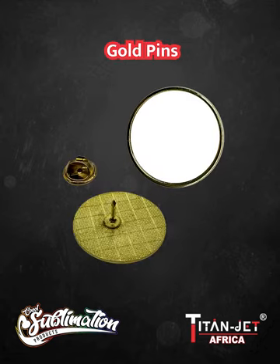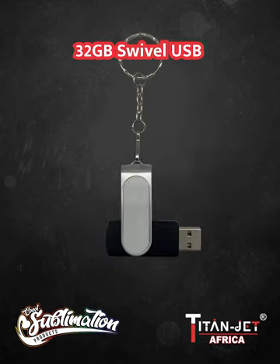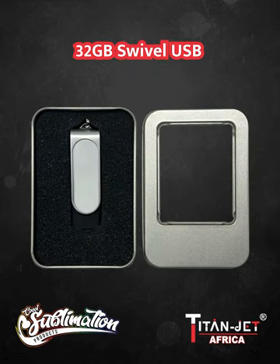Looking to add a touch of luxury to your branding? Our exquisite gold pins are perfect for that premium touch, making your gifts truly stand out. Need to transfer files on the go? Our 32GB swivel USB in black is your ideal companion, providing ample storage and easy portability.